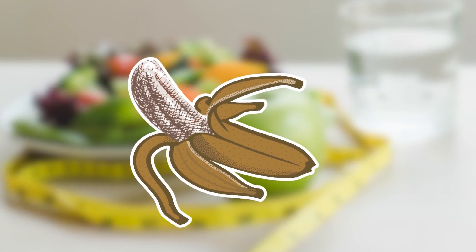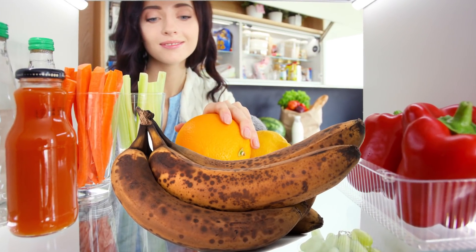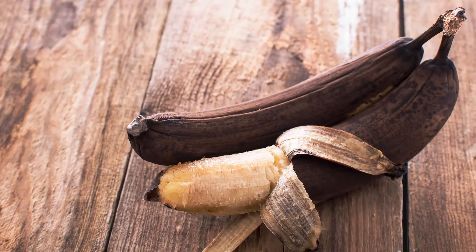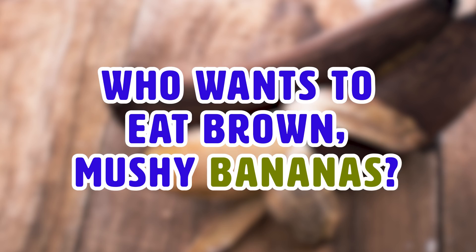As bananas head to the end of their shelf life, they begin to lose their nutrients. Therefore, brown bananas should be kept in the refrigerator to minimize further loss. If you like to eat your bananas when they're brown, you may want to reconsider that — you won't be able to get as many nutrients as you could be getting. And besides, who wants to eat a brown mushy banana? Yuck!